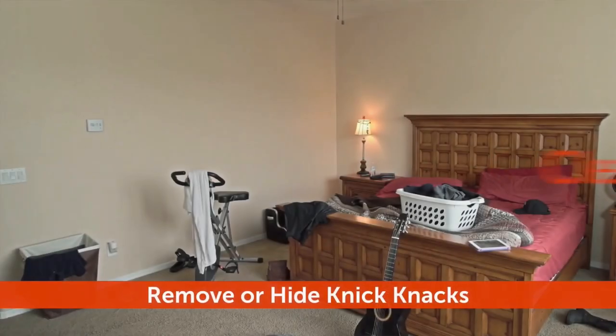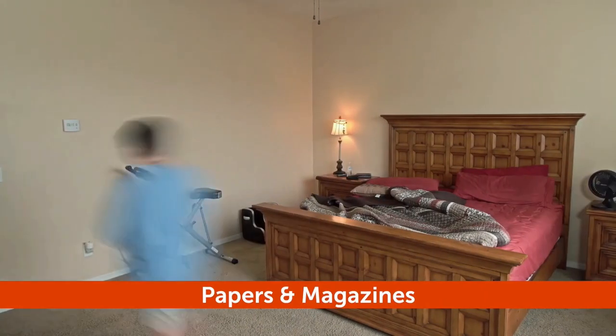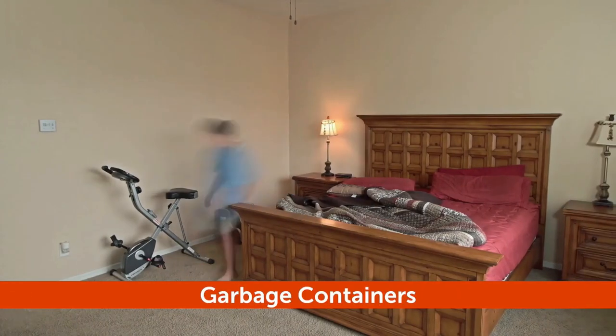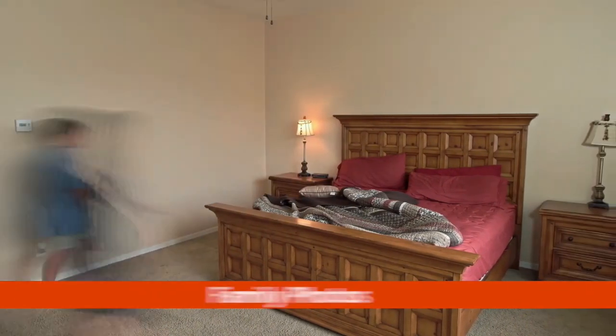Perhaps the number one rule is to clear your clutter. Remove and hide all knickknacks, shoes and clothes, stacks of paper, magazines, exposed wires, remote controls, garbage containers, pet and kids toys, unnecessary furniture, and family photos.